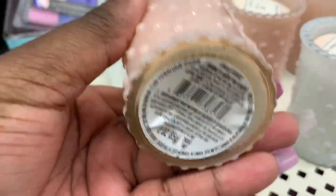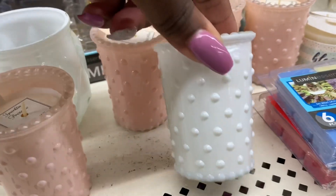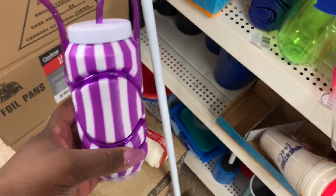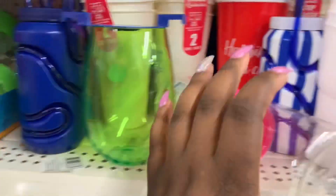Sparkling fresco — they have it in pink and a white. Cups here, they have it in purple, and then this one, and then the blue.